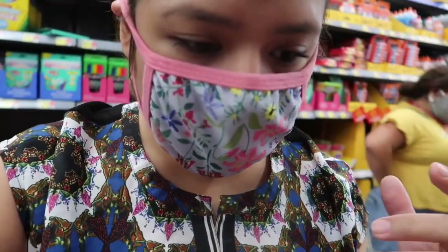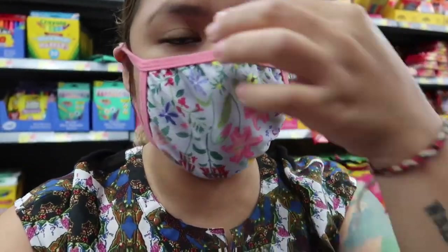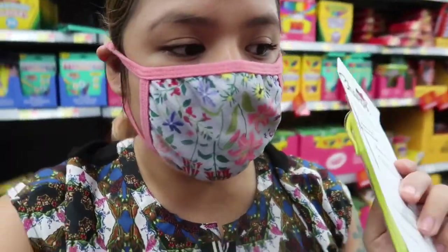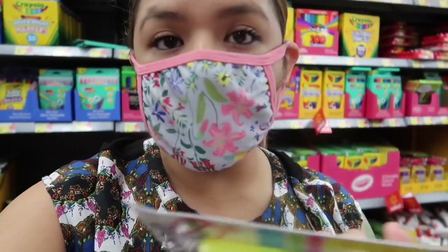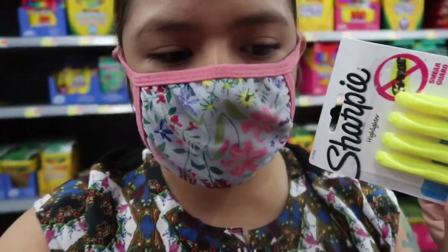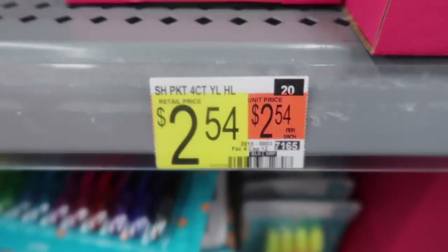I have a fourth grader so she's going to need a little bit more intense things than my second grader and my kindergartener. For my fourth grader I'm going to get her some highlighters because she's going to be doing definitions and vocabulary and I want her to highlight what she needs. I'm going to get her the little ones because I feel like the thicker ones are really hard to manage, and these are only $2.54.